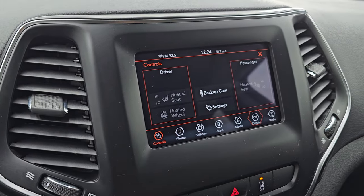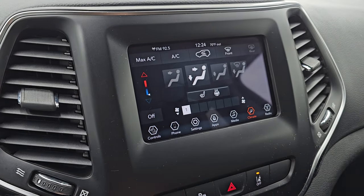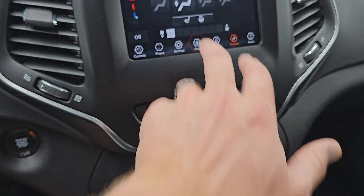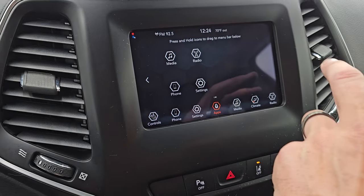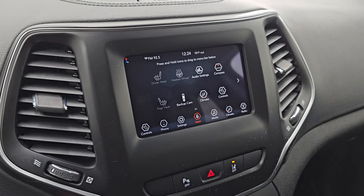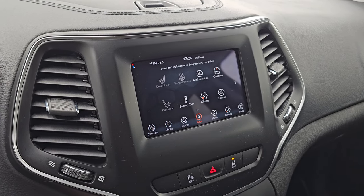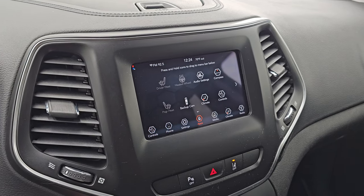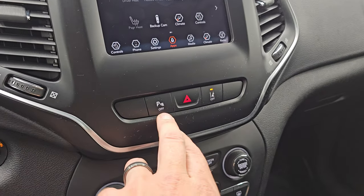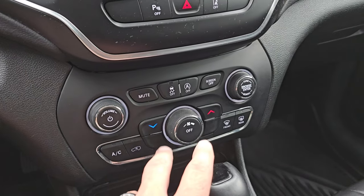You get all your climate controls on here as well, including your heated seats and airflow direction. You can also control those down here with tactile controls. You get all your different apps — this one does have projection manager where you can project your cell phone to the screen via Android Auto or Apple CarPlay. If you have a navigation app on your phone such as Waze or Google Maps, you can project it to the screen — it's like you have nav on the screen. Down here you have your parking sensors and your lane departure warning, as well as more tactile volume, tune, and climate controls.